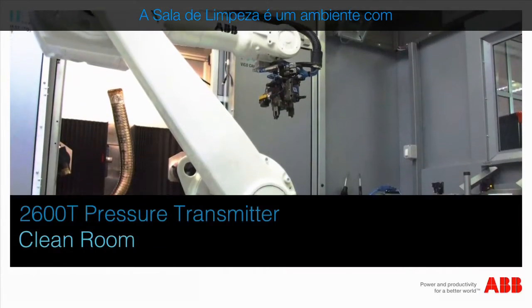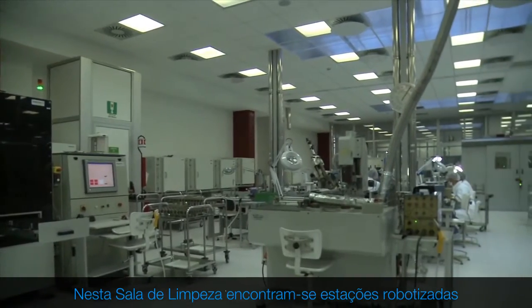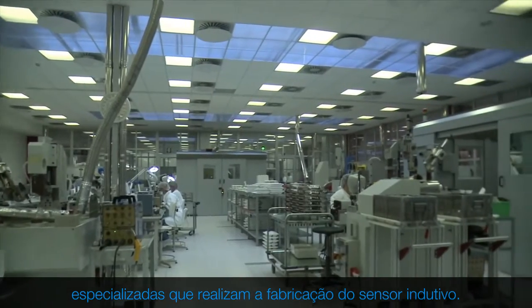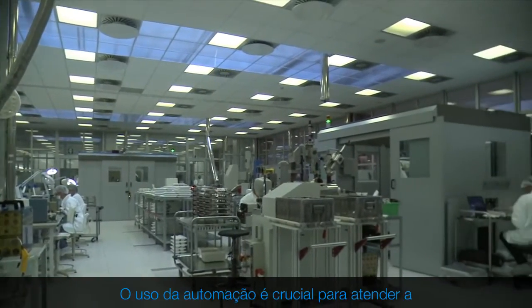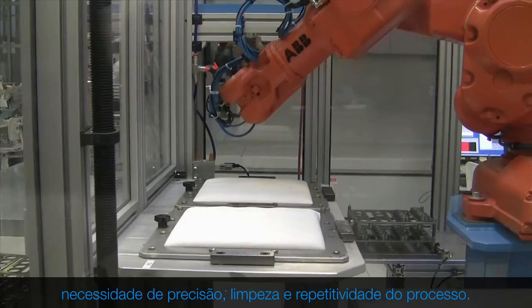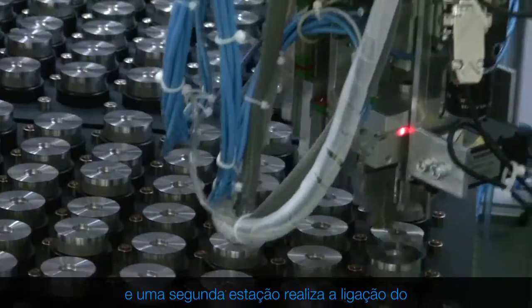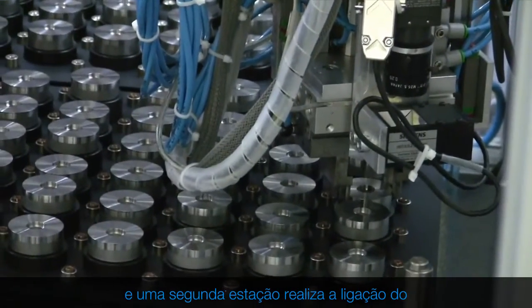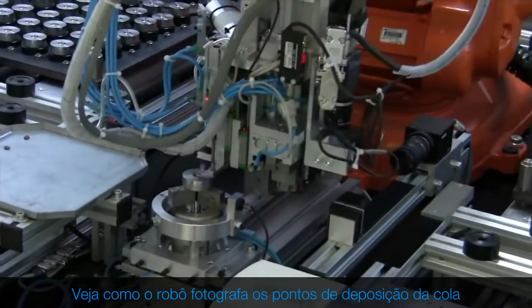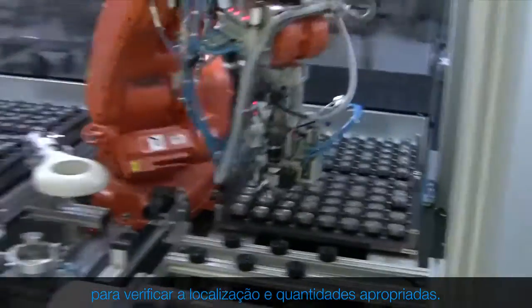Cleanliness is one of the key factors for delivering a reliable sensor. The clean room is an environment with a low controlled level of pollutants, where specialised robotized stations perform the manufacturing of the inductive sensor. The use of automation is crucial to meet the need for precision, cleanliness and repeatability of the process. A robotized station assures the polishing of the cells. Then a second station makes the bonding of the inductive pickup within the sensor cell — the robot photographs the points of deposition of the glue to verify the proper location and quantity.